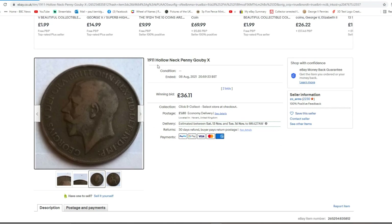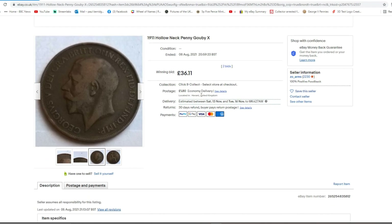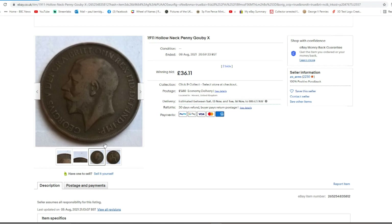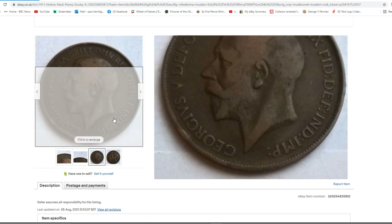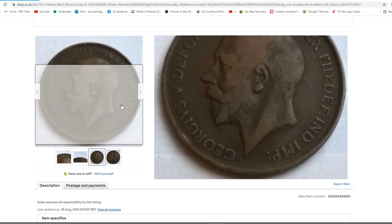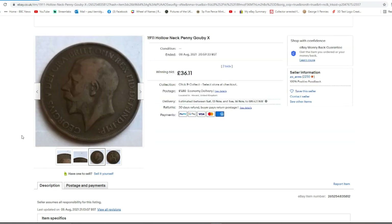I had a little look on eBay - there's one there and it sold for £36.11 in August. I didn't notice that; I would have definitely had a bid on that one. Definitely pointing at the tooth - the 'I'. There's a little bit of damage on this one though, down both the top and the side, and a bit of a nick at the back of the king's head there, but still somebody got a bargain.